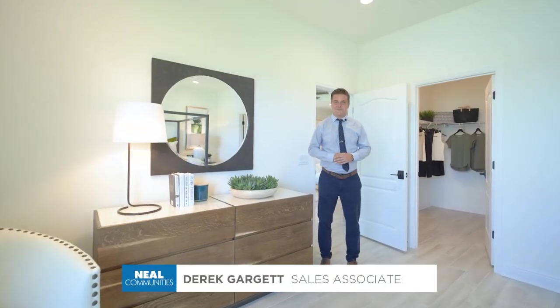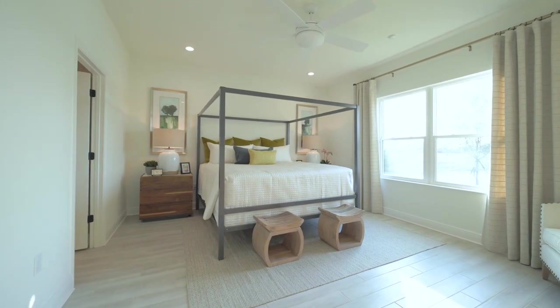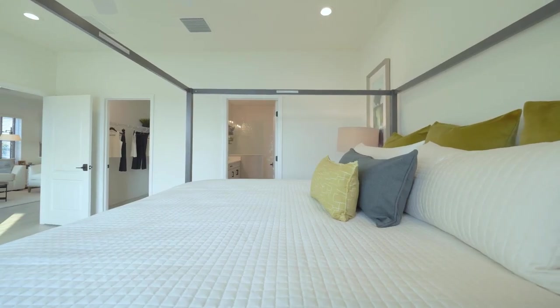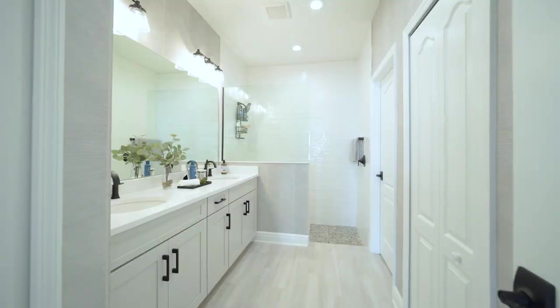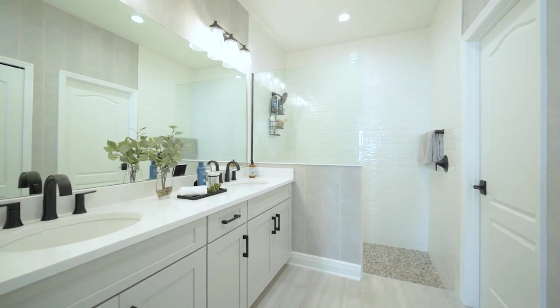Here we are in the master bedroom. This is a very large bedroom which hosts a king-size bed. It's also complemented by one large walk-in closet. Right next to that closet is your master ensuite with two double vanities and a walk-in shower.